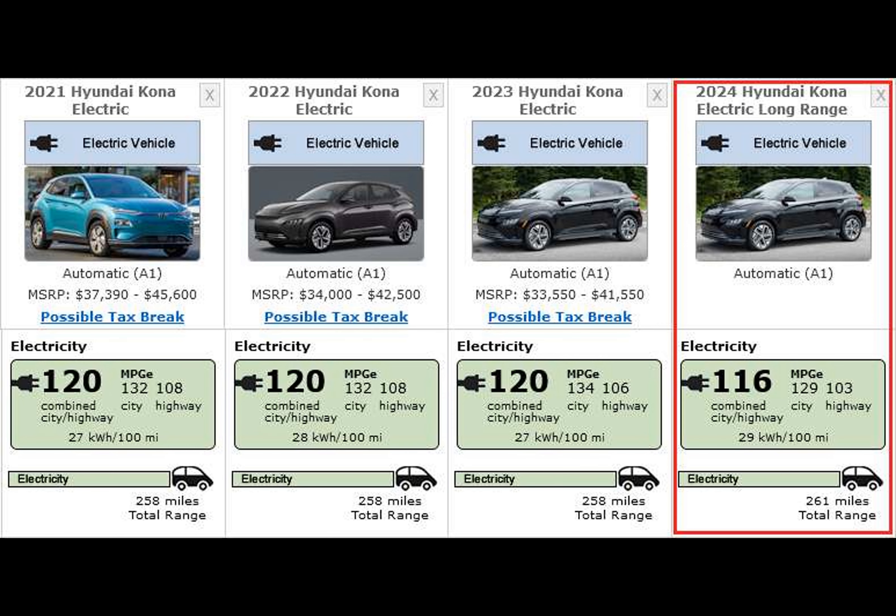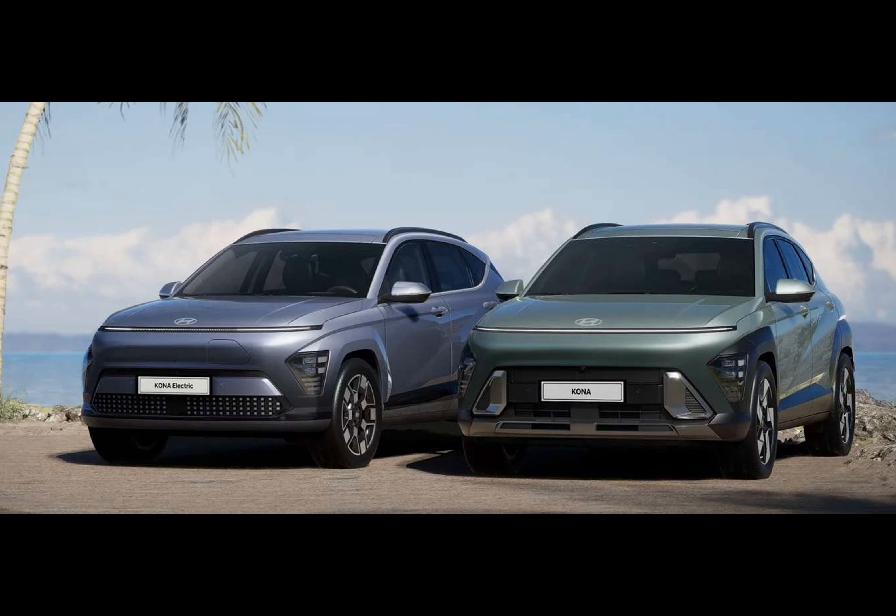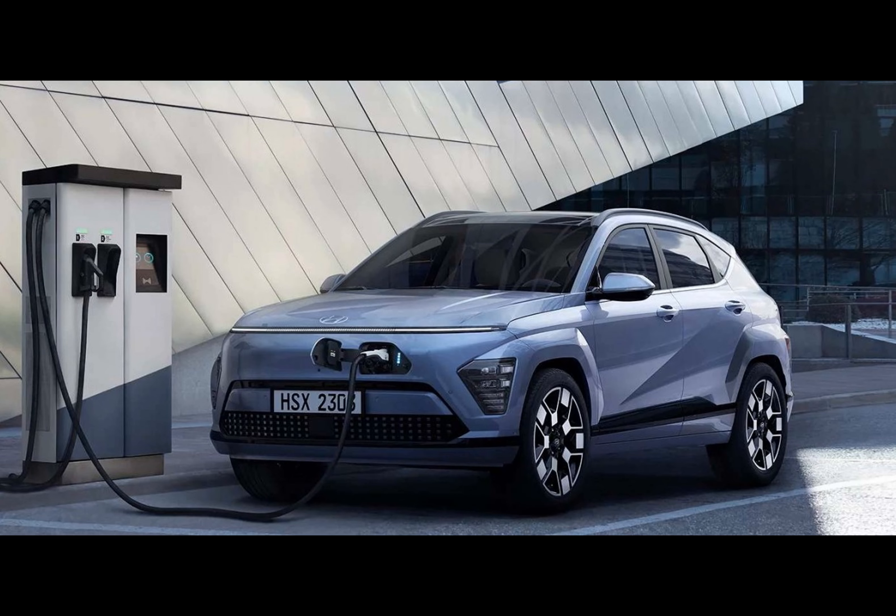Moving to a stronger DC charger, the 64.8 kilowatt-hour battery can get from 10 to 80 percent in just 43 minutes — four minutes faster than the previous model.